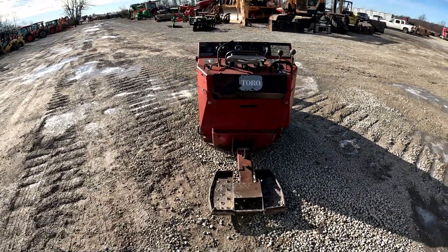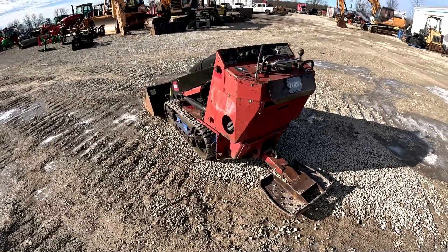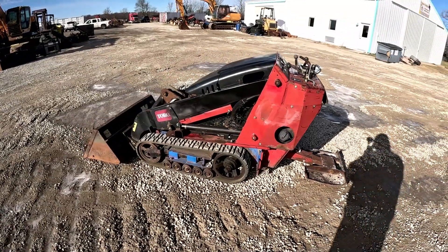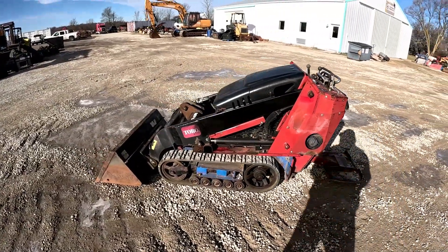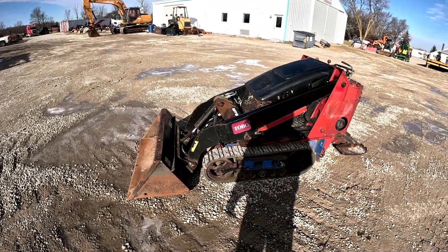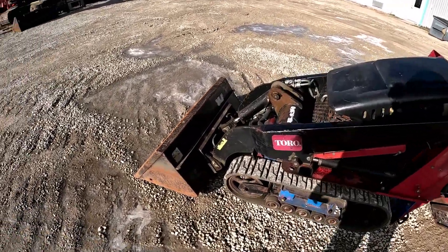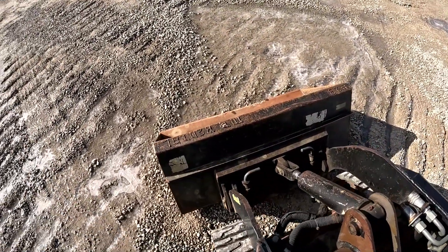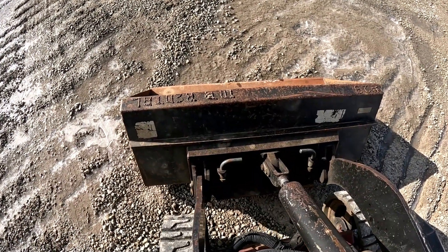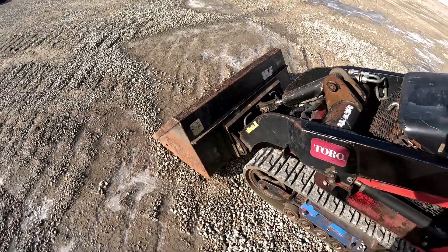This one's a 2011 stand-on with front auxiliary hydraulics. It's got the Kohler gas engine, 535-pound lift capacity, and an 1,882-pound operating weight. This one has 1,704 hours. I just cranked it up a little bit ago, ran it around — hydraulics are strong, all the functions seem to work like they're supposed to. The pins up here are actually fairly tight, no excessive wear up there as you can see.